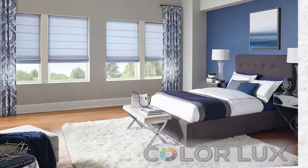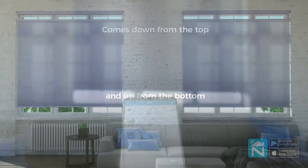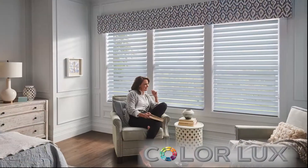Introducing ColorLux, a revolution in window treatment design. With stylish hardware, elegant fabrics, and state-of-the-art motorization, ColorLux creates the most advanced cellular shade, roller shade, Roman shade, drapery, horizontal shear, and insulating blinds.